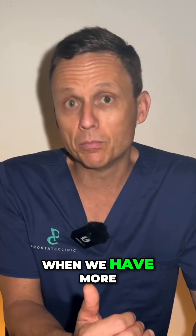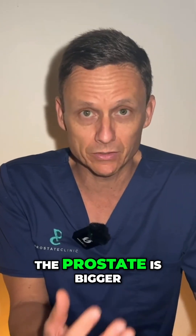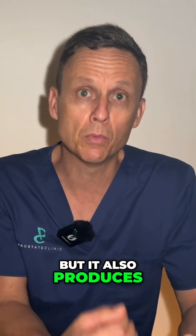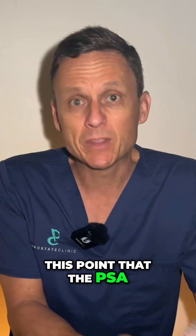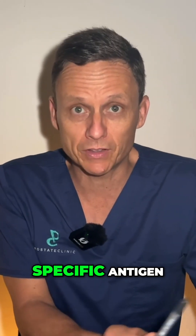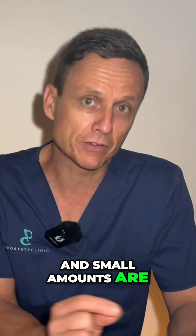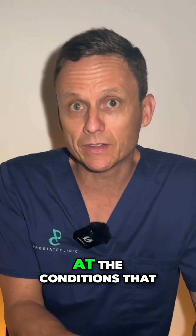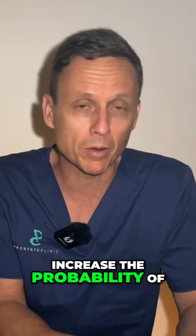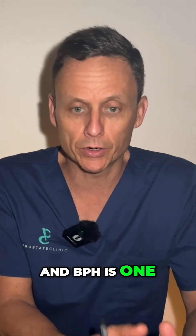When we have more prostate cells, which happens with BPH, the prostate is bigger, but it also produces more PSA. The PSA stands for prostatic-specific antigen. It's a chemical found in a man's ejaculate fluid, and small amounts are found in the bloodstream. We're going to look at the conditions that increase the probability of having a higher PSA, and BPH is one of those.